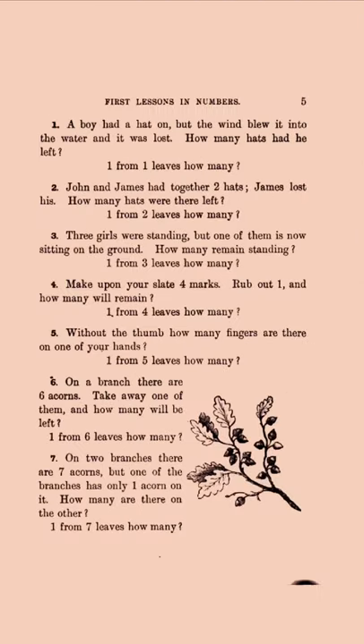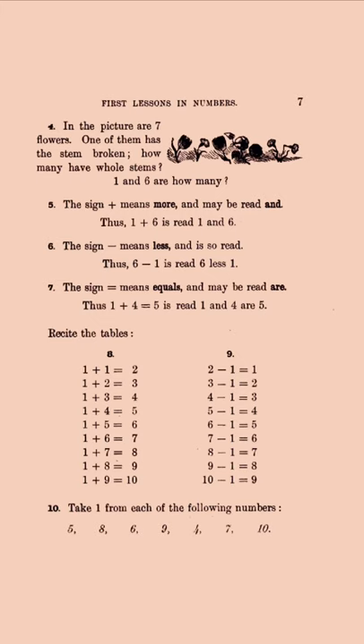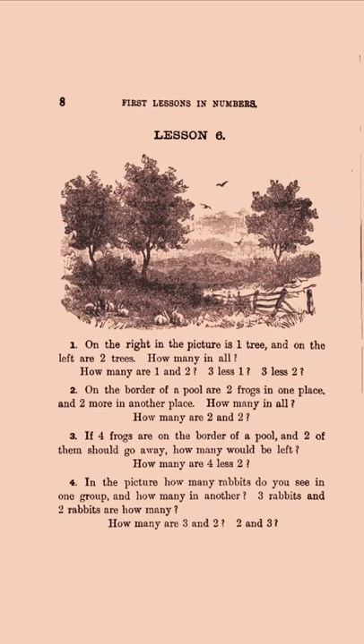One thing you'll notice in this book is it's very pastoral — very nature and country oriented. The wind blowing the hat into the water, acorns... Honestly, I'm far from an expert on what a city was like in 1881. Maybe there was a lot of green space. There's a cat chasing the rats, but that's no city. Most of these pictures are just country.